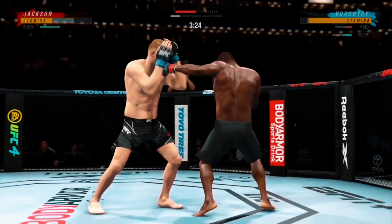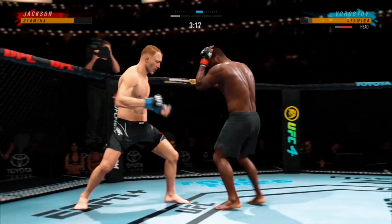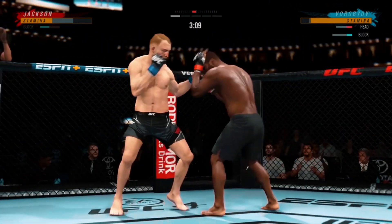And a miss with the right hook. Big right hook coming, it's blocked. He needs to start looking to finish now, because he's got it.